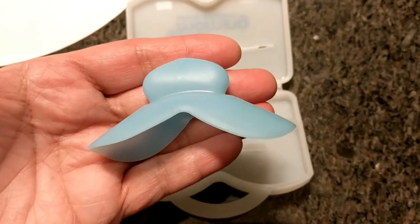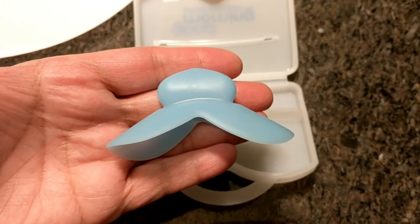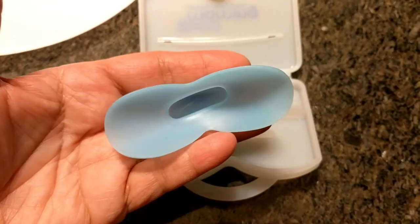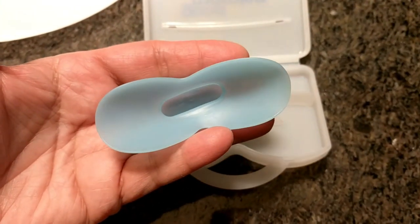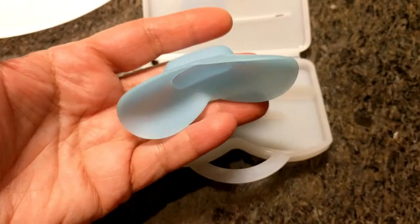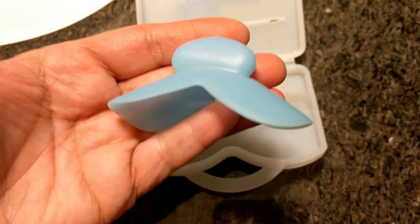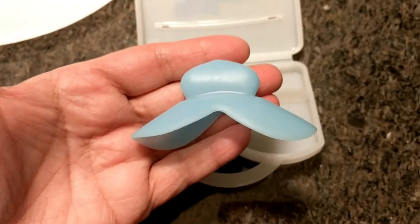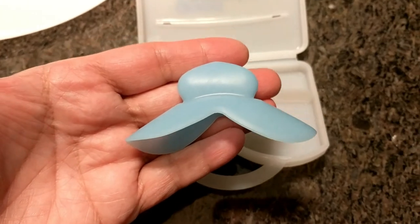I'm going to show you some footage of my husband sleeping with it so you can see what it looks like for a person to wear it at night. I tried it myself and it's very comfortable — not heavy at all. It's a silicone material, so it doesn't feel like you have a big block of plastic in your mouth. It's very light and pretty comfortable.